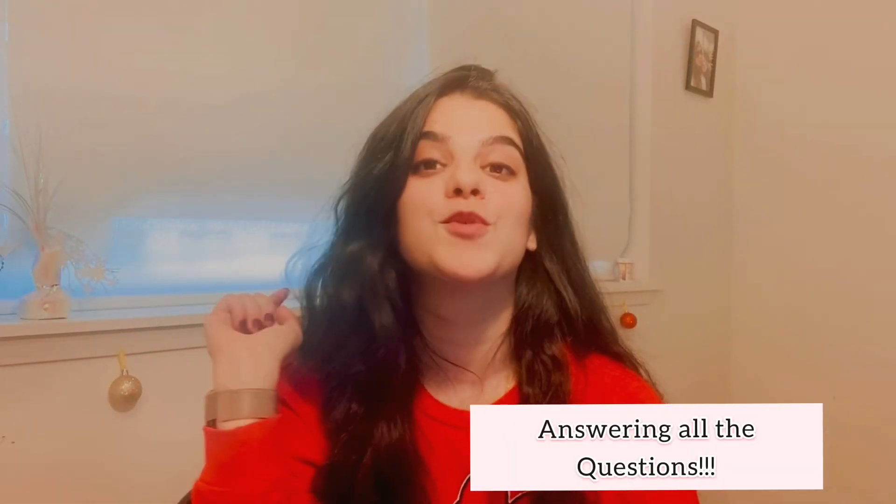Hi guys, welcome back to my channel. I'm Swati, hope you are doing great. I'm planning to start a series of videos sharing all the possible and required information that may help international students aspiring to come to the US for their education. I'm going to take you through all the mini and major steps in detail — from how to get an admission to the university, what exams you need to take, how to choose the right university, and what options are available after graduation. I'll post this in parts so it's not overwhelming.